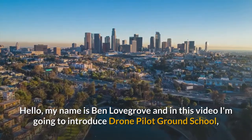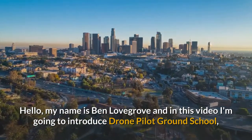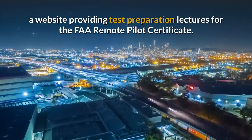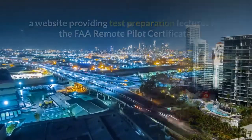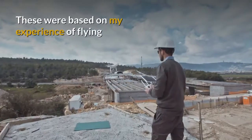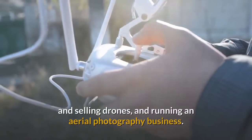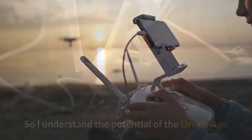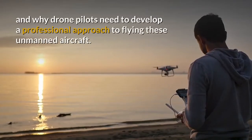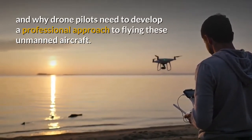Hello, my name is Ben Lovegrove and in this video I'm going to introduce Drone Pilot Ground School, a website providing test preparation lectures for the FAA Remote Pilot Certificate. Some of you may be aware of my previous drone videos. These were based on my experience of flying and selling drones and running an aerial photography business. So I do understand the potential of the Drone Age and why drone pilots need to develop a professional approach to flying these unmanned aircraft.